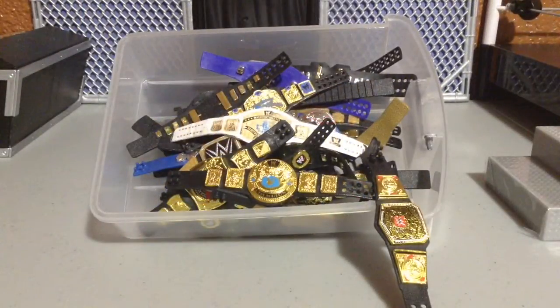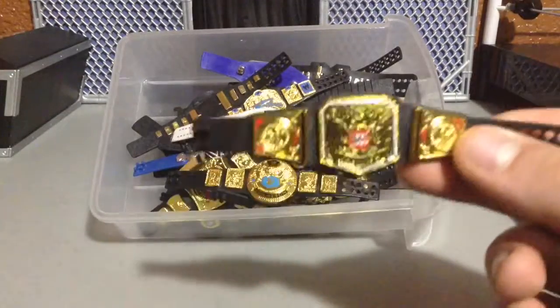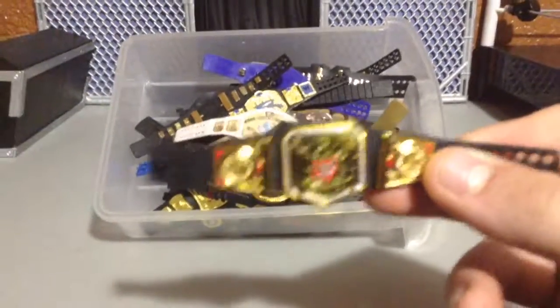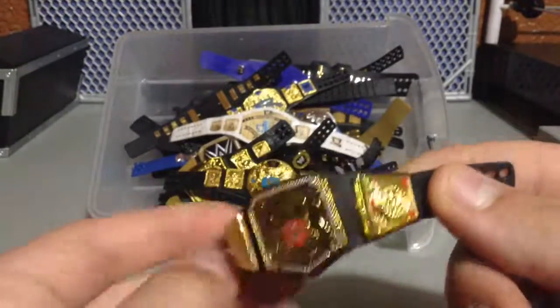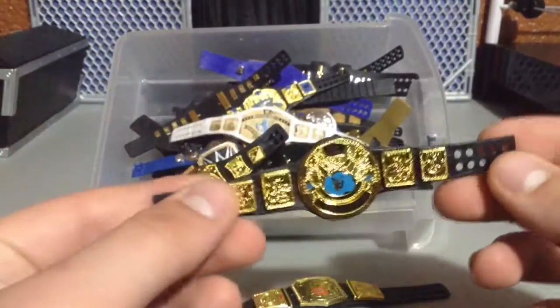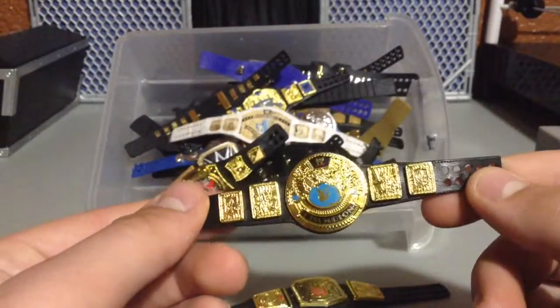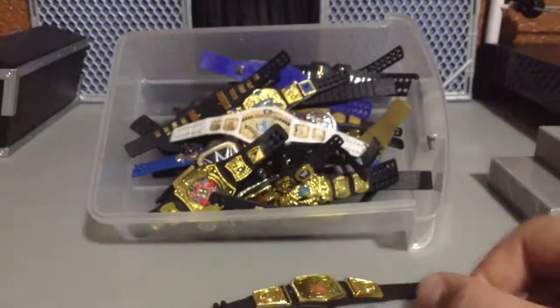Let's start out with the first belt that's sticking out here. Personally, I like the design of this belt, I just don't like the shape of it. I don't like that it's too much like the WWE Championship. But this is the United Kingdom Championship. I like that belt. This is the original winged eagle championship. Really glad I like that belt.